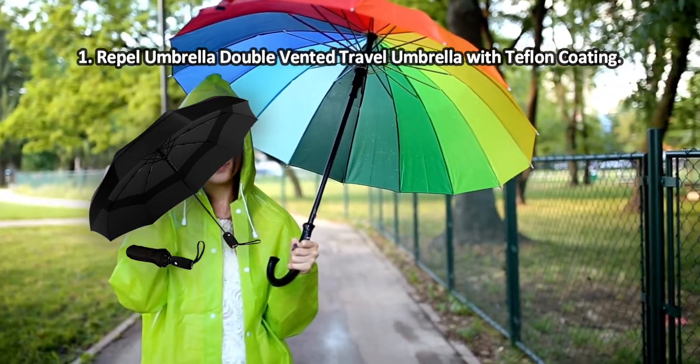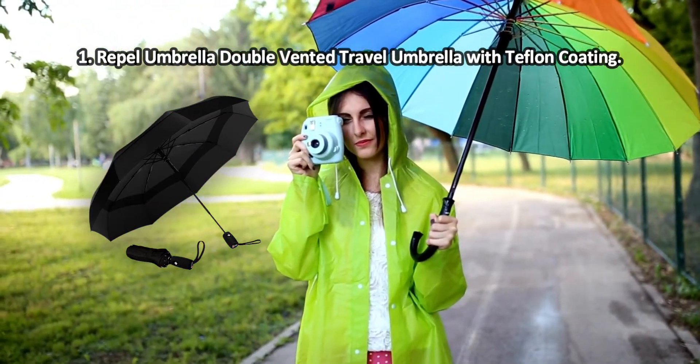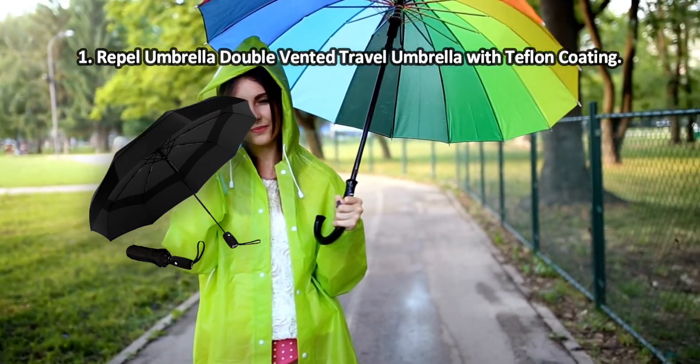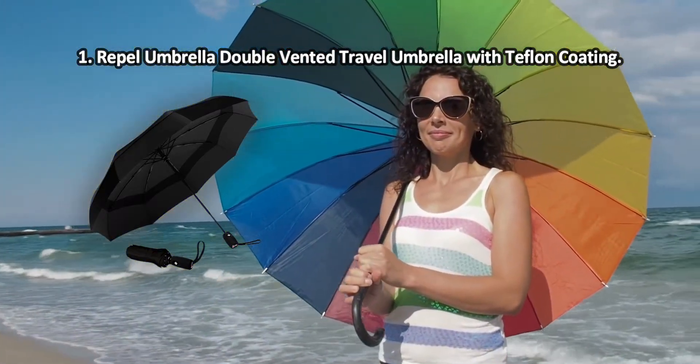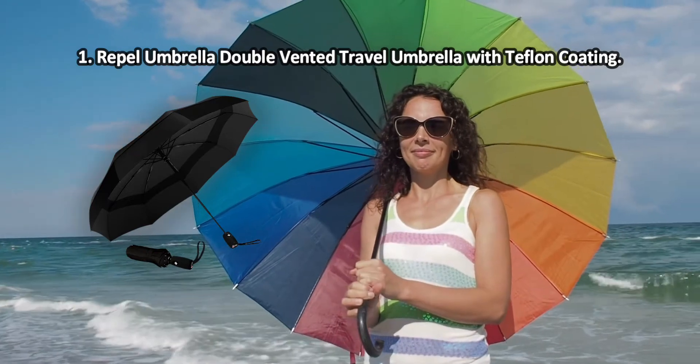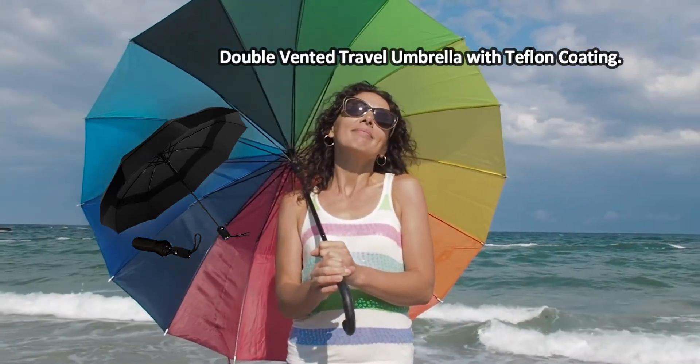This collapsible umbrella easily fits in a tote bag or backpack, so it can always be at hand in case of rain. It still has a fairly durable construction and is able to withstand strong gusts of wind. The canopy is large enough to deliver good coverage. The wrist strap wears off rather quickly.